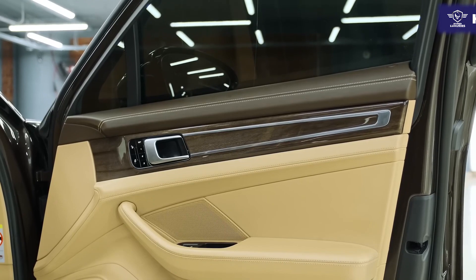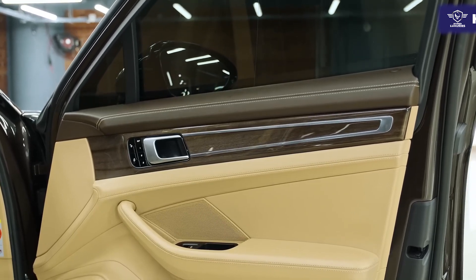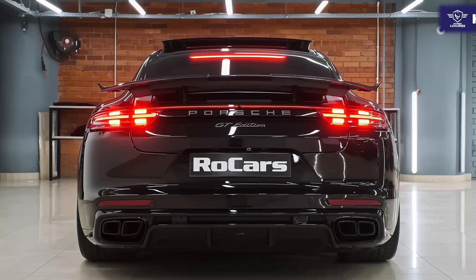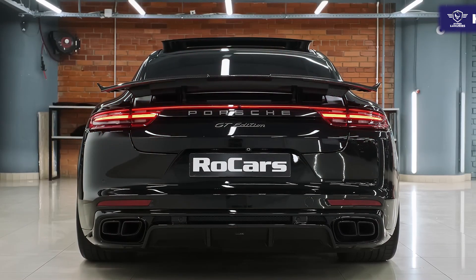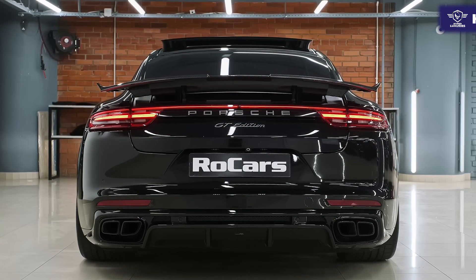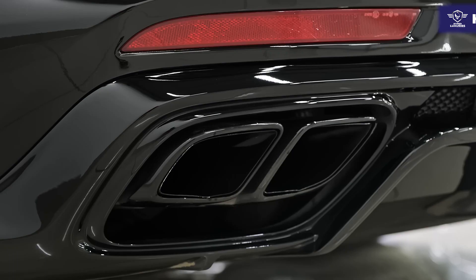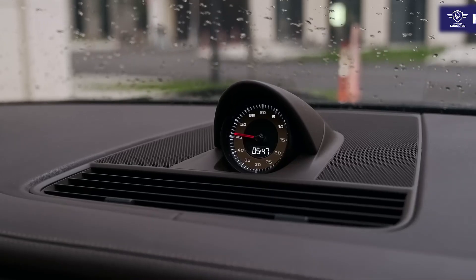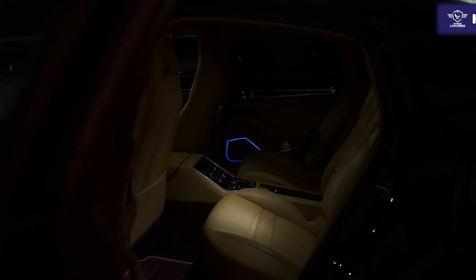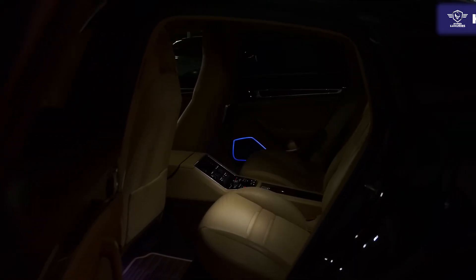Although the Panamera Turbo S e-hybrid is exceedingly impressive, with even more power, acceleration, and fuel efficiency than the Panamera Turbo S, it's also more expensive. This generation Panamera forgoes the glut of traditional buttons of its predecessor, but the touch-sensitive buttons that have replaced some of them aren't necessarily better. We like that there's still a touchscreen and appreciate the small dial control that provides some redundancy in how you control things.